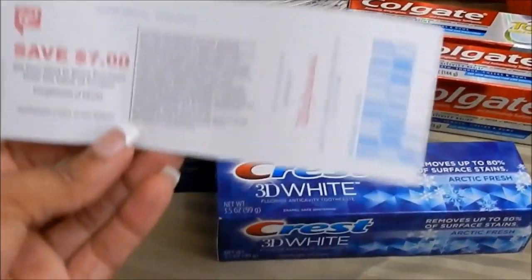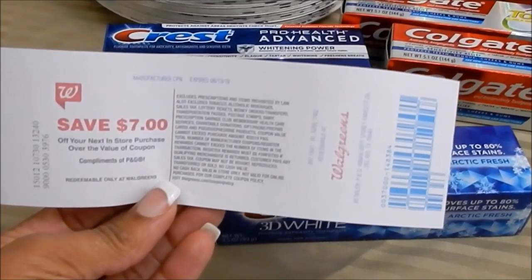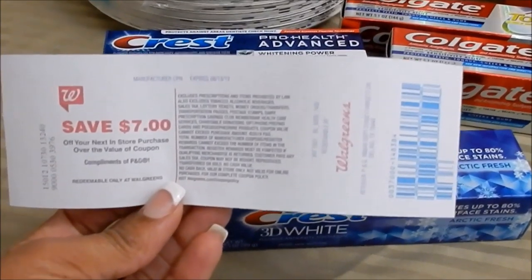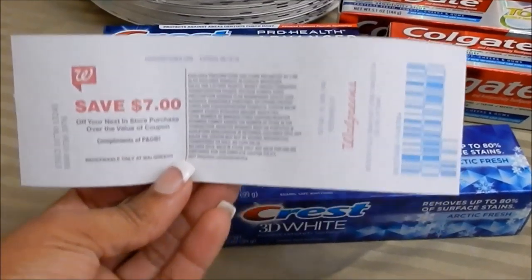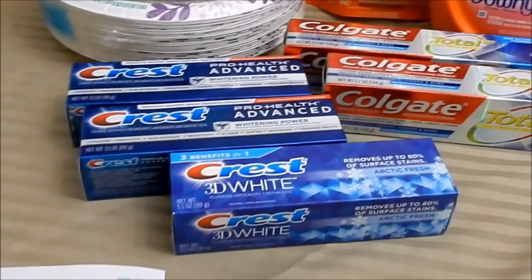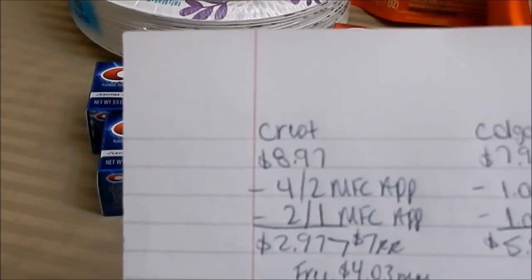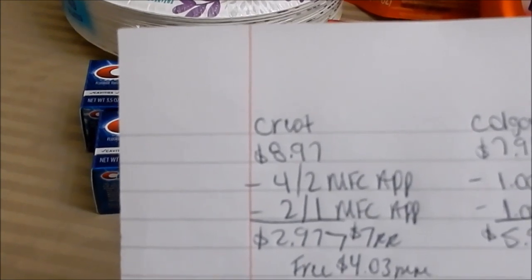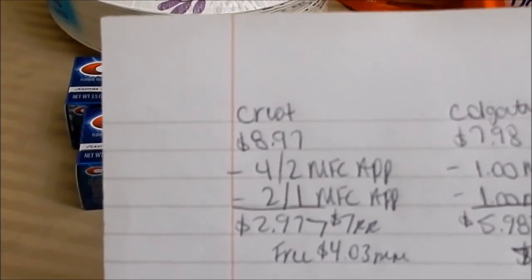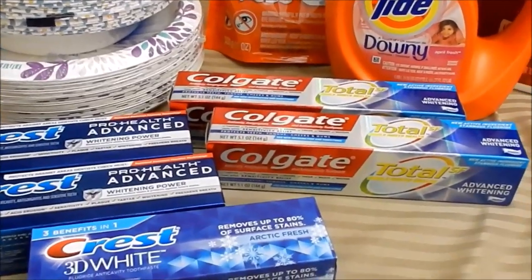If you want to pick up three more Crest, do not use that register reward to pay for the second set — you will not earn another one back. However, if you just need the products, you can use your $7 register reward, just know you're forfeiting getting another one. Here's the math: $8.97 for three, minus $4 off two and $2 off one from the app — that's $2.97 — getting back a $7 register reward makes them free plus a $4.03 money maker.